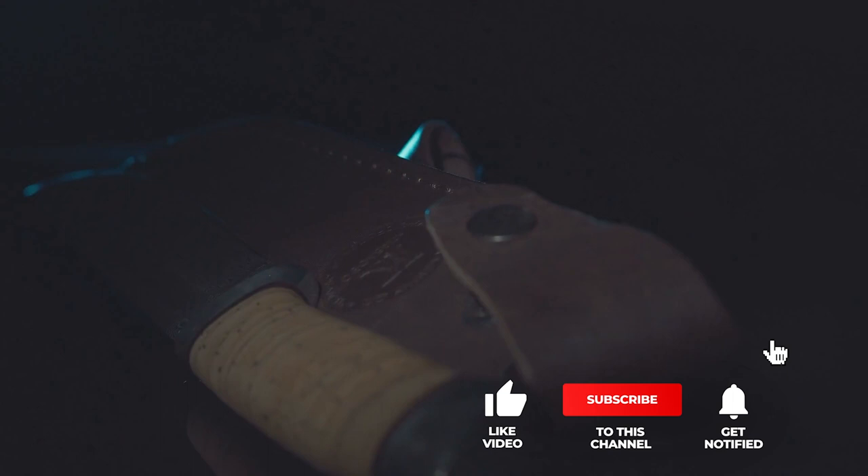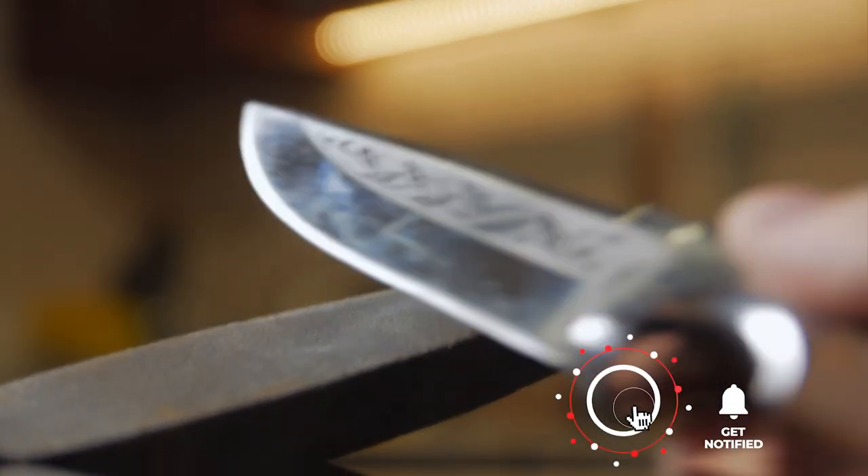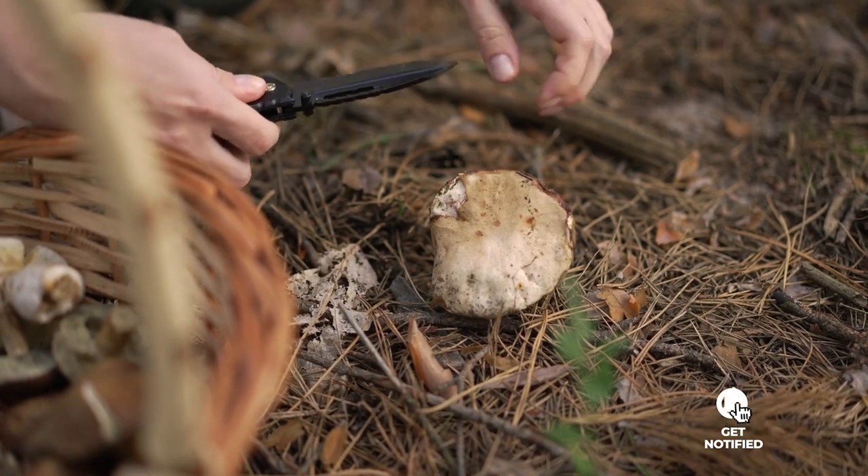That's all for now, thanks for watching. If I helped you out in any way, please hit the like and subscribe button, and I'll see you guys on the trails or in the next video.